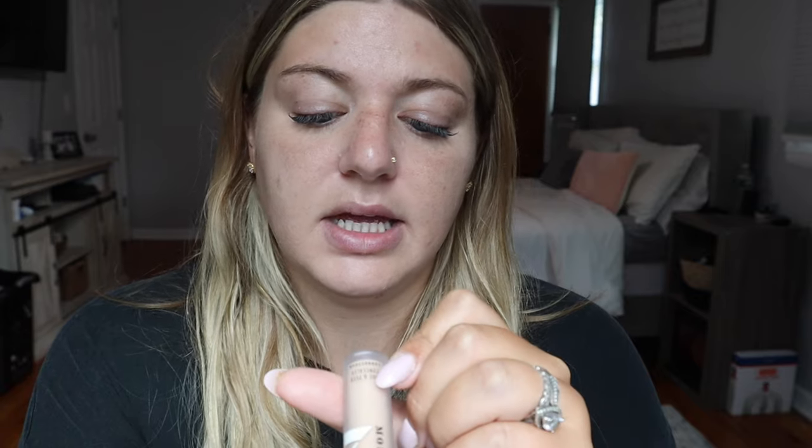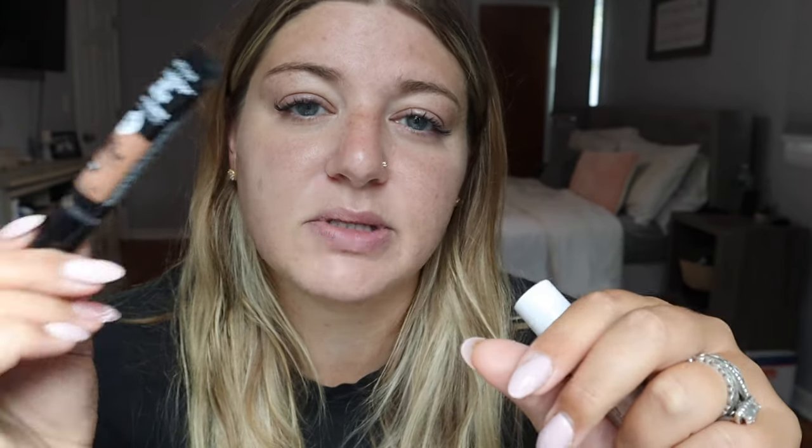Next we're going in with concealer. For years and years I've used the Tarte Shape Tape - I still think it's the best formula. But recently I ventured out and went to Target and bought two different concealers. I got the Morphe Number Two Hide and Seek concealer in the shade Peak of Fawn - I use this under my eyes to highlight as a lighter concealer. Then I got the Revlon Colorstay Skin Awaken concealer in a really dark shade to contour my cheeks, nose, and forehead. I purposely bought it in a shade that would be really dark for me to contour with.